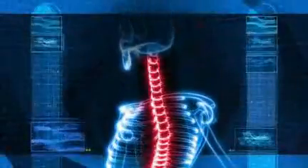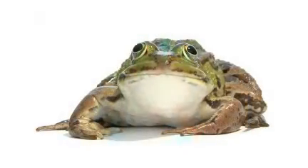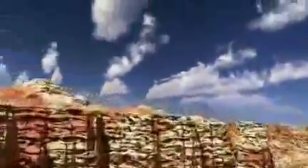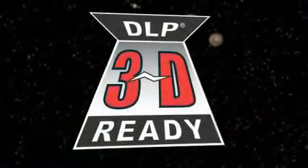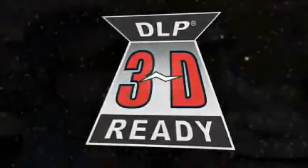Bring human anatomy to life. Dissect a frog that doesn't get your hands dirty. Take kids on a virtual trip down the Grand Canyon. Watch as students immerse themselves in a tour through the solar system and beyond. With 3D Classroom content powered by DLP technology, the possibilities are endless for improving both learning and retention, which can result in higher test scores for students at all levels.